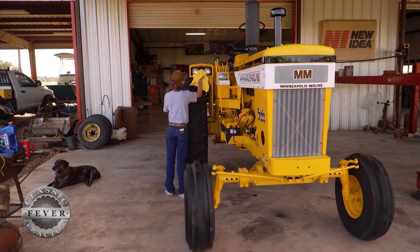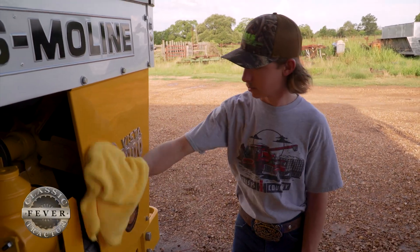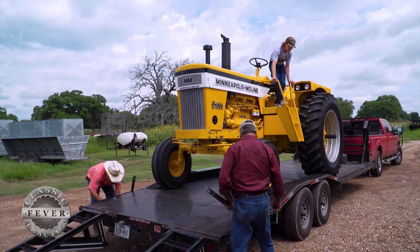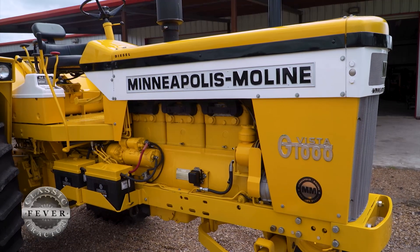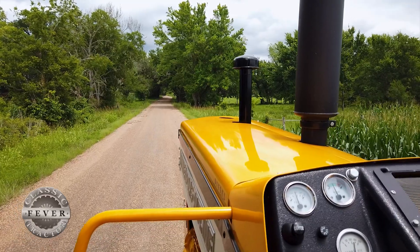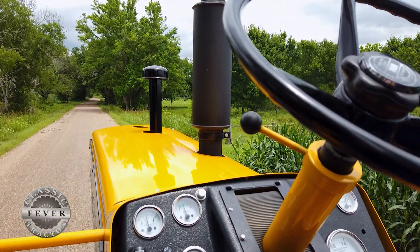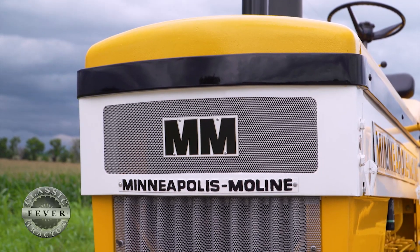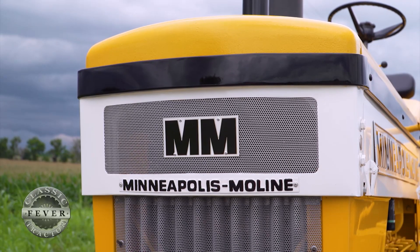Then for his final year as a high school senior, Ricky tackled the Minneapolis Moline G1000 Vista. It was a full restoration that brought some unexpected challenges. I basically strip it down all the way until it's just bare housings and go back together until it's like new. Disassembling the tractor, I found that the transmission case had been broken — when somebody had previously pulled the motor, they didn't know there were two bolts in the top and had busted the top of the transmission housing. We also ran into issues with the motor and had a lot of blow-by in the cooling system.